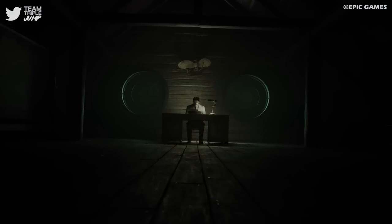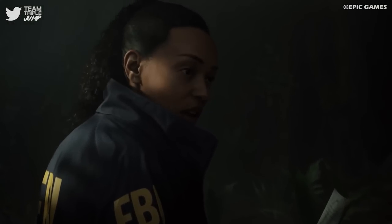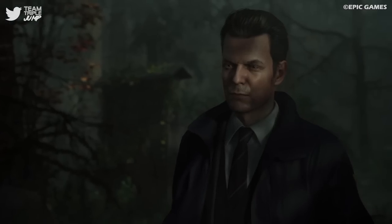With Alan Wake 2 on the horizon, it's likely we'll see even more crossover, and eagle-eyed fans will have to be sure to keep on the lookout if they want to truly understand what's happening behind the scenes.